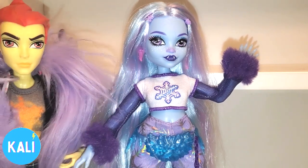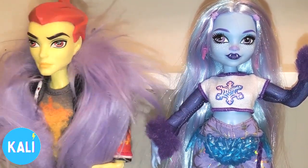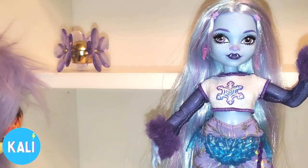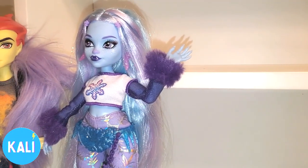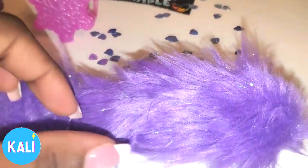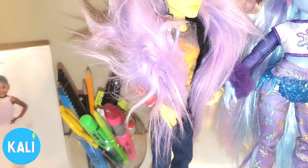Hey Heath! Heath coming over. Heath has always had a crush on Miss Abby. Heath, what do you think about the new Abby? Well, she's definitely bringing something new to the party. Yes, Abby — let's look at your accessories. Heath wants to look at the accessories, Abby. I did line up Abby's accessories for you guys so let's check them out.